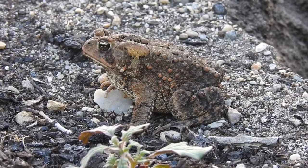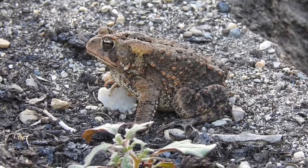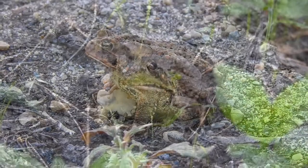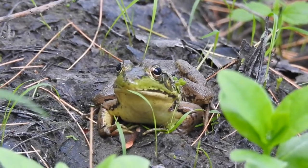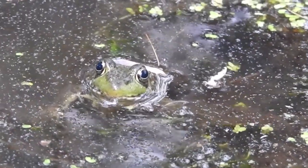American toads are surprisingly heat tolerant but will head to an underground burrow during periods of extreme heat. Other amphibians, like this green frog, gravitate to moist areas and stay close to the ground, returning to the water to avoid overheating.